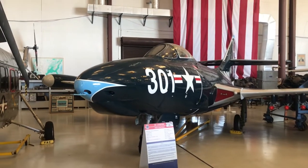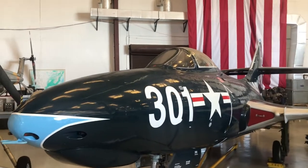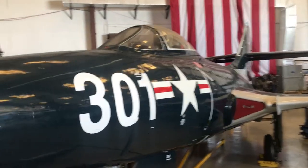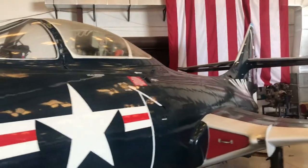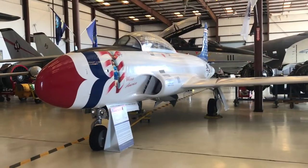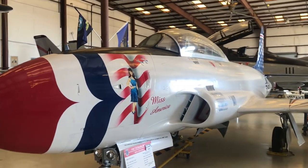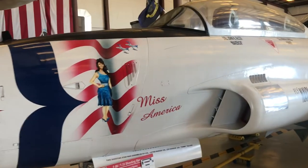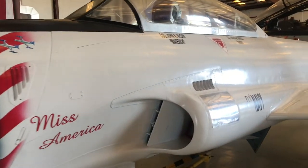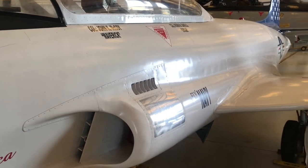This is the F-9F-5 Panther. This aircraft is the F-80 T-33 Shooting Star, featuring Miss America on this version, flown by Colonel John K. McCoy — Maverick.